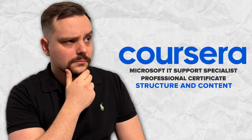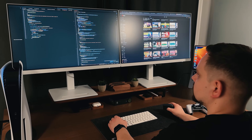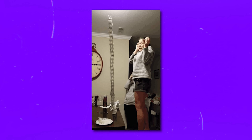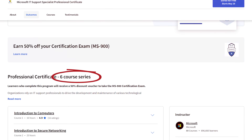Structure and Content. This Professional Certificate is so new it's still getting some finishing touches, which means you might find a few parts of the course are not finished yet. Currently, there are six courses. Here they are.